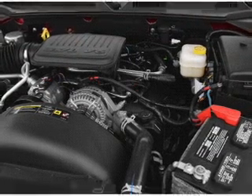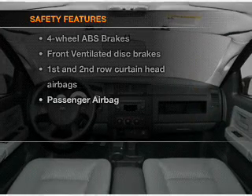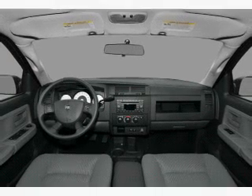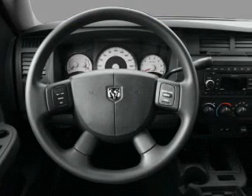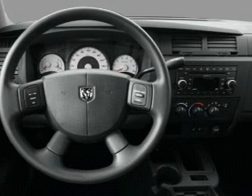An AM FM stereo with a CD player, and an adjustable tilt steering wheel. And for your peace of mind, the following safety equipment is included: front ventilated disc brakes, passenger airbag, and curtain head airbags. Call today to schedule a test drive.